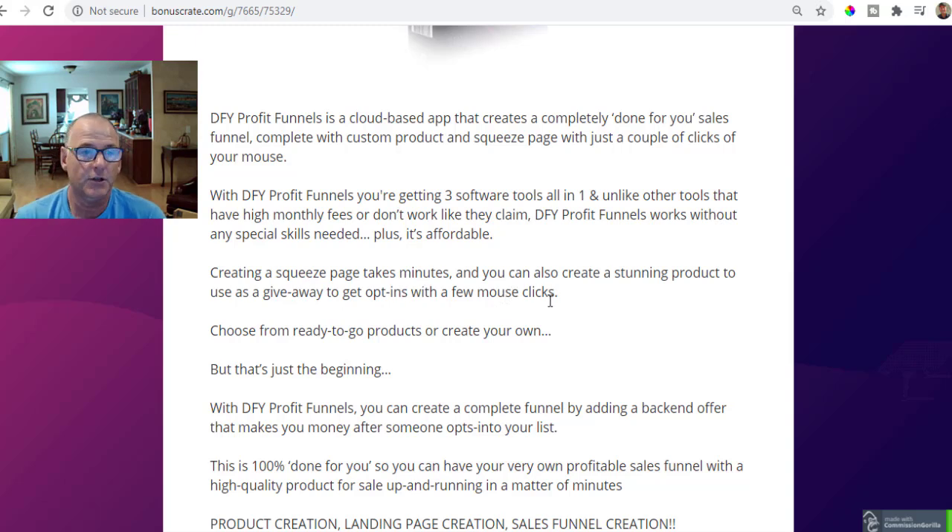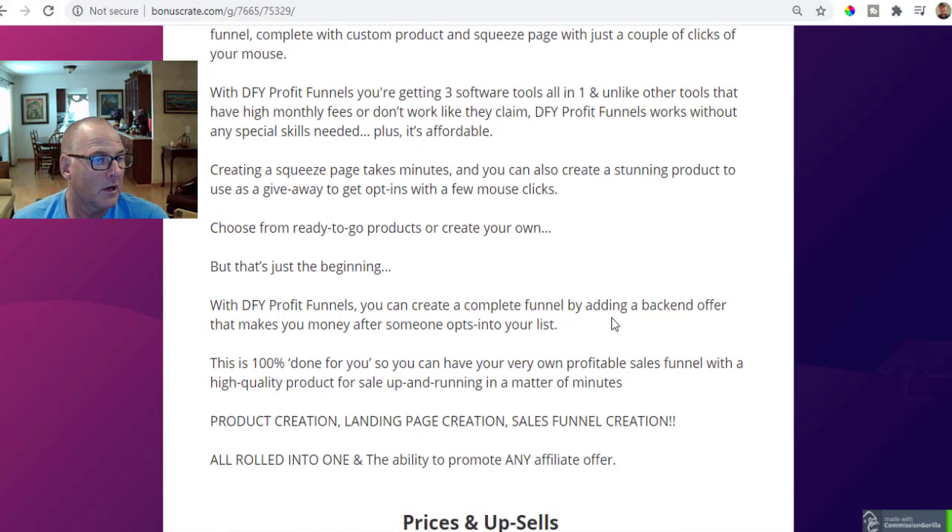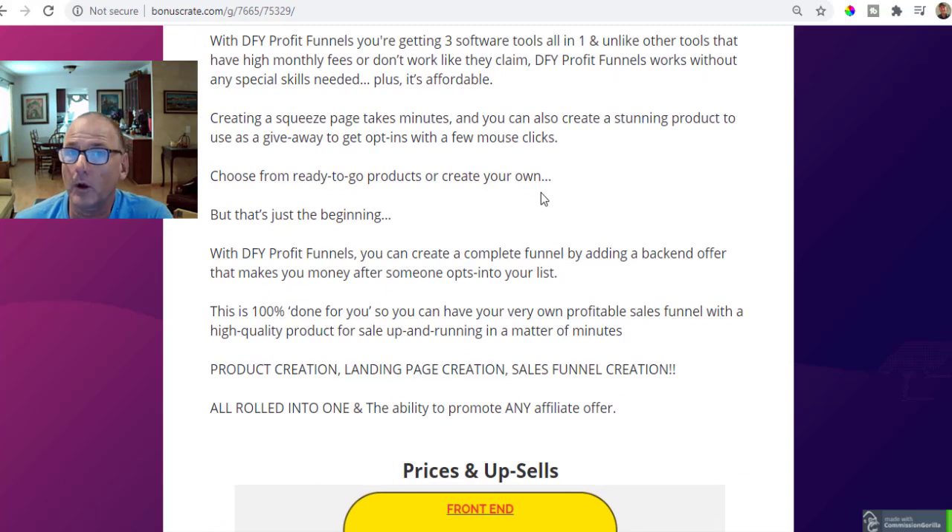Creating a squeeze page takes just minutes, and you can also create a stunning product to use as a lead magnet — to give away and get opt-ins — with just a few mouse clicks. You're able to produce lead magnets and offer those in exchange for potential buyers' information — their name and email address — so you can build your email list, your hungry buyers list. Choose from ready-to-go products or create your own. With Done For You Profit Funnels, you can create a complete funnel by adding a back-end offer that makes you money after someone opts into your list.